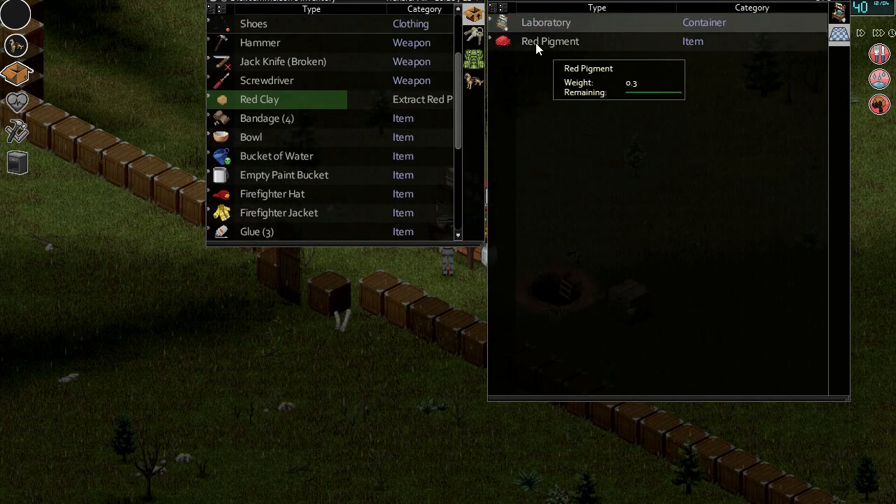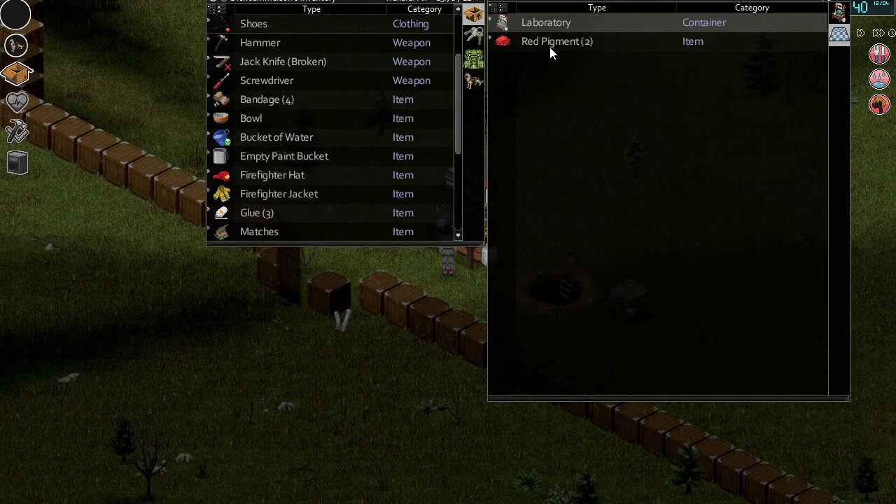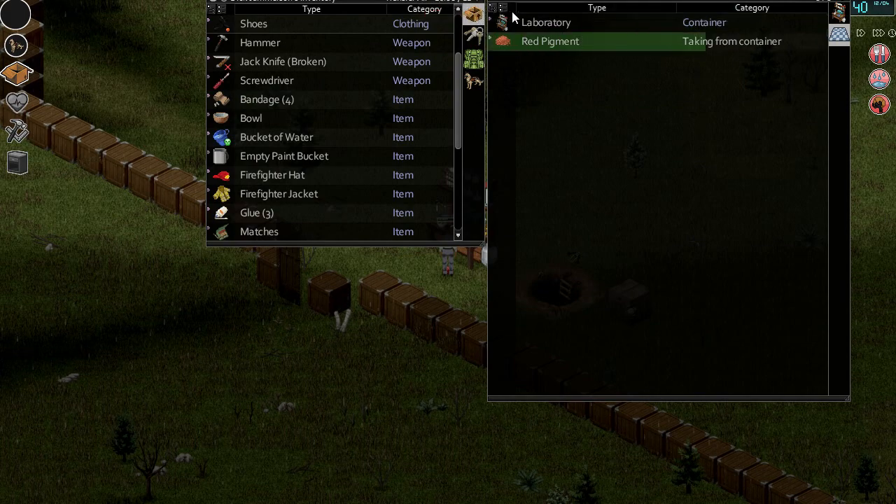Red pigment — okay, well there's one. So it gives you a whole heap of pigment just from one little bit of clay, which is nice.